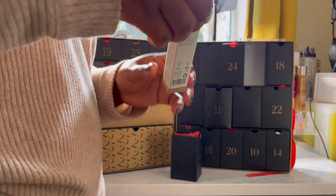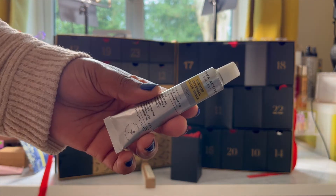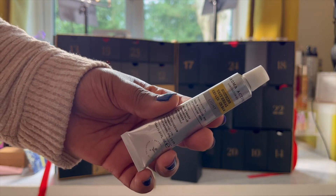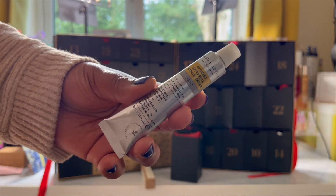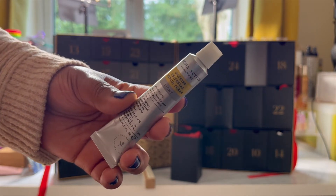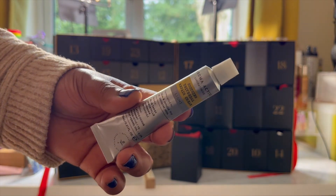Day nine is the Aroma Active Soothing Universal Repair Cream Light. This is worth £6. It says treat your skin to an intensive moisture boost with the Aroma Active Soothing Universal Repair Cream Light. It helps hydrate dry and irritated skin whilst working to calm the dryness. It can be used for face and body. I haven't used this one — it's my first time hearing about it, so I am going to be testing this out and see how it works for my skin.